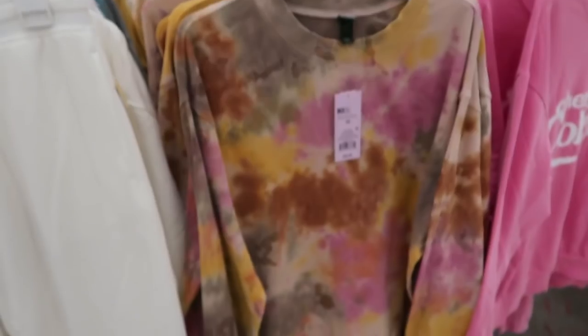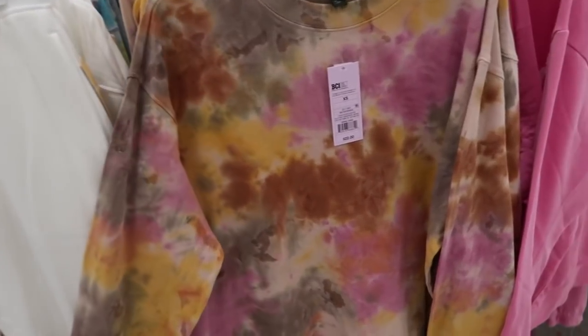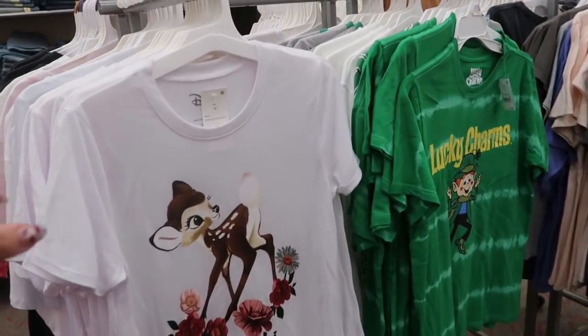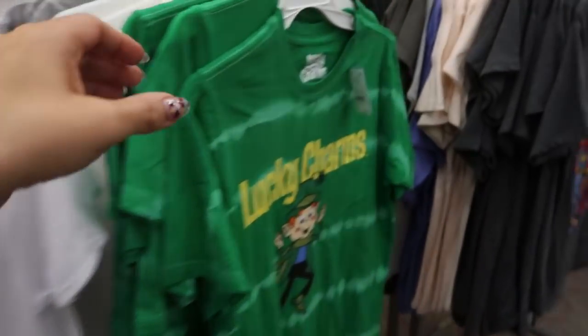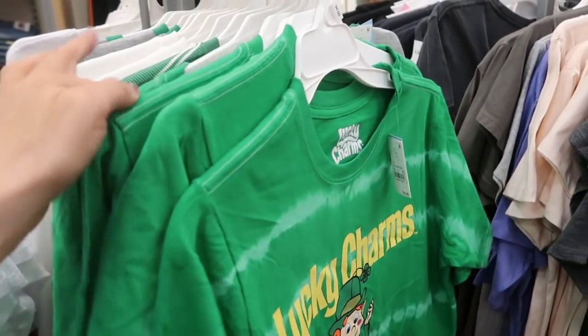Here is that matching sweatshirt to the bike shorts — I've showed this before but this is $22. I'm seeing some new graphic tees and sweatshirts: this one is Bambi at $12.99. They also have Lucky Charms, this one's $14.99.